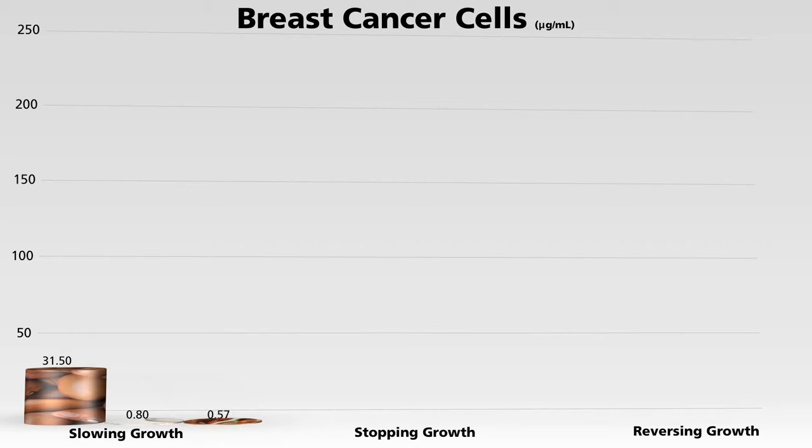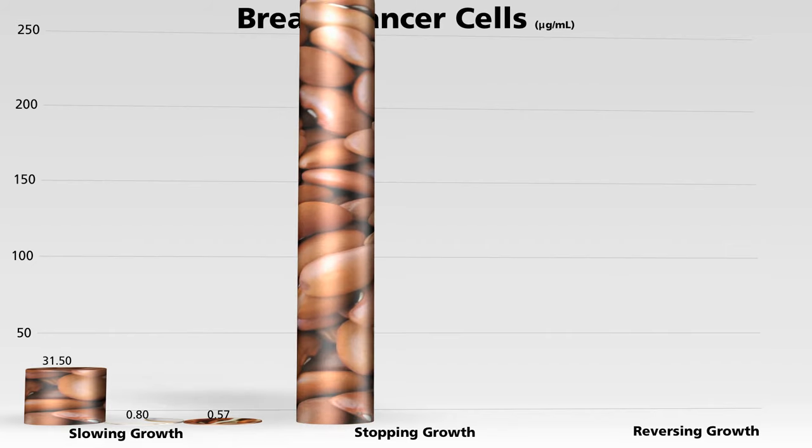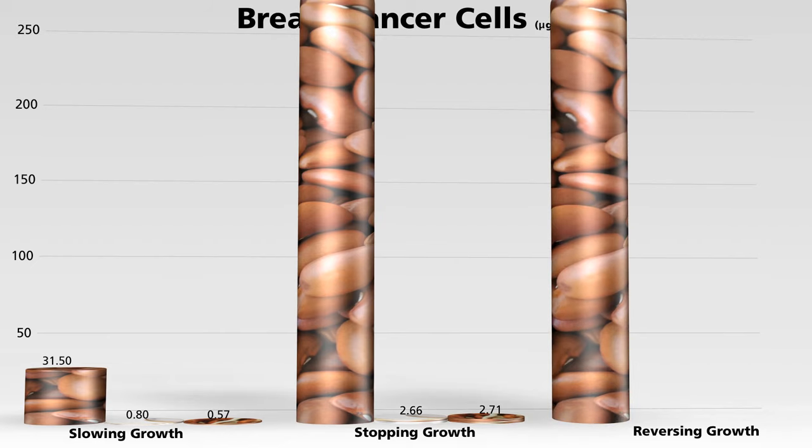Now you can't even eat most beans raw, but I wanted to include them just to show a fascinating phenomenon. No amount of raw bean extract appears able to totally stop the growth of breast cancer cells, but just a small amount of cooked or sprouted beans can. And the same thing with actually killing off cancer — no amount of raw bean extract works, but both boiled and sprouted beans can.